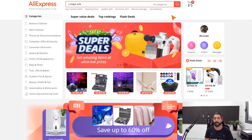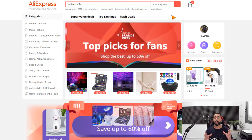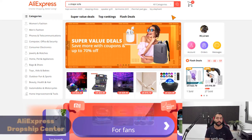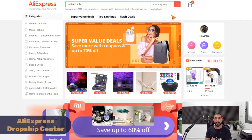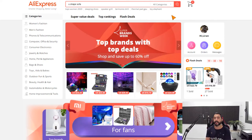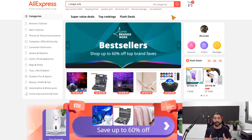How to find the best winning products from AliExpress? I want to start with my favorite method, my personally most used method — the AliExpress Dropshipping Center. You can search for it on Google, and you'll have access as long as you have an AliExpress account. You'll also find a link to it right below this video.